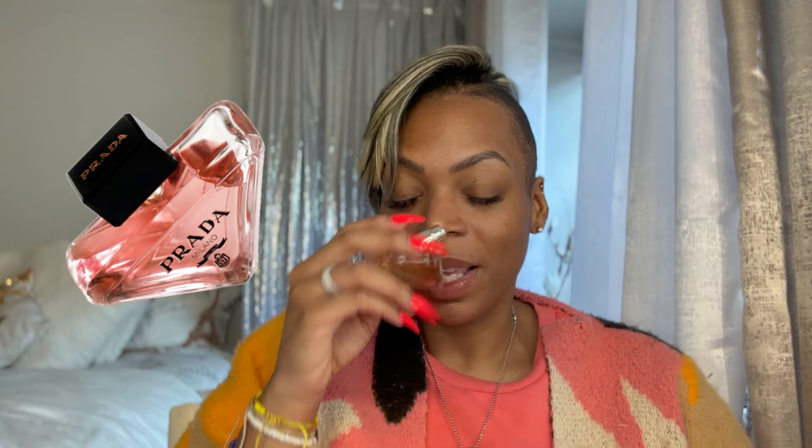Everybody loves and adores Prada Paradox. Pink Obsessed is Prada Paradox — did you hear what I said? It has blushing jasmine, cashmere, praline, and vanilla bourbon. Bath & Body Works is coming for everything. It's eating.